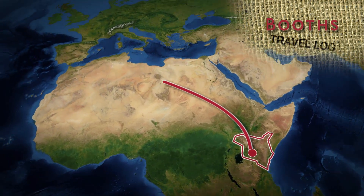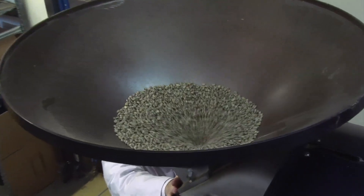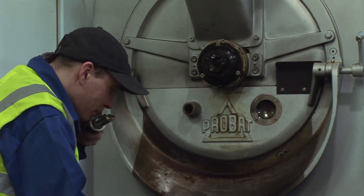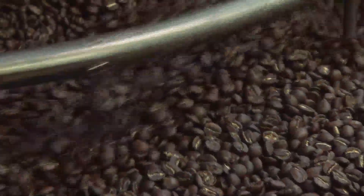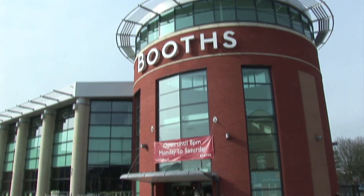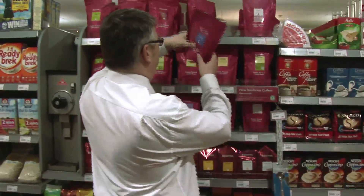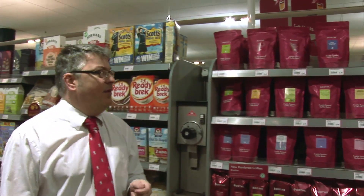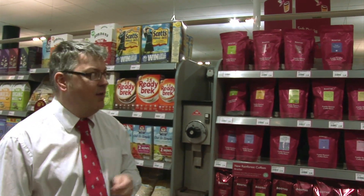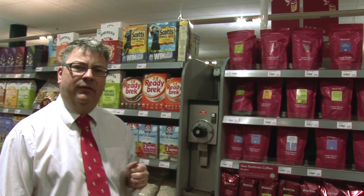With my trip at an end, I returned to the UK to see how our coffee roaster prepares the beans for sale. Booth's Kenya Blend is another example of our commitment to sourcing the very best ethical goods from around the world. These are the Booth's Kenya coffee beans that we saw growing in the Rufugati co-operative in Kenya — the very beans that have now been freshly roasted in our roast house in Preston, sent to store, and now available for customers to buy.